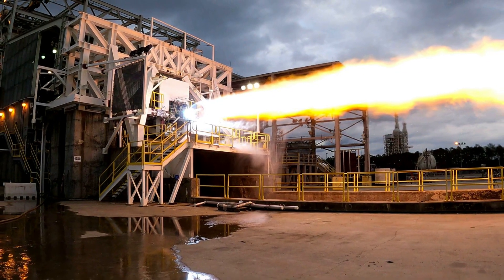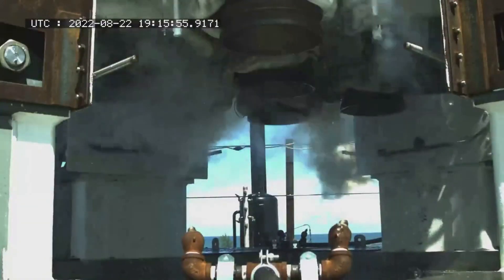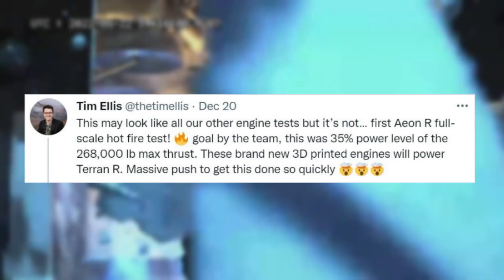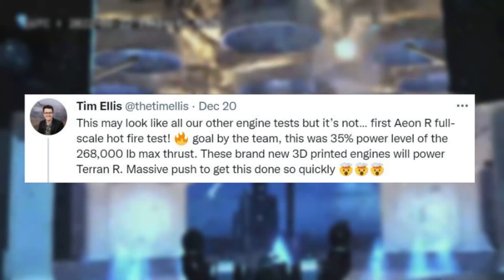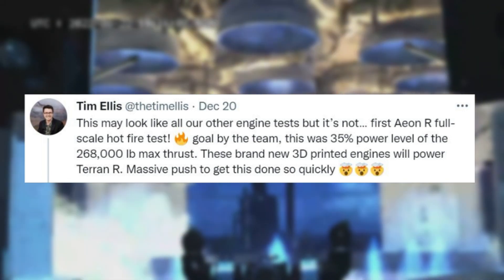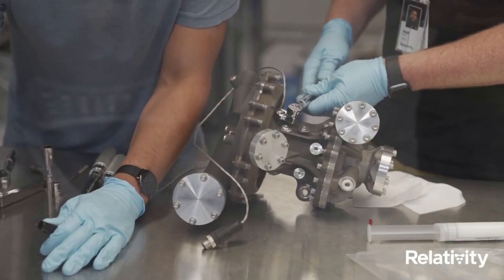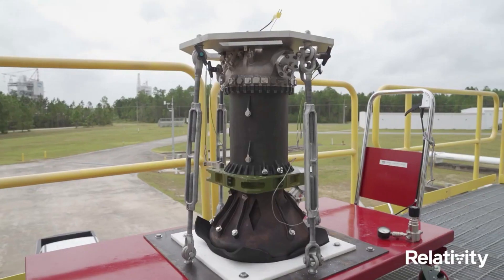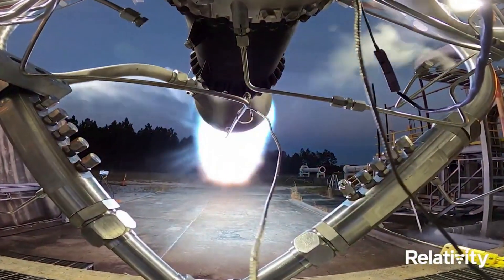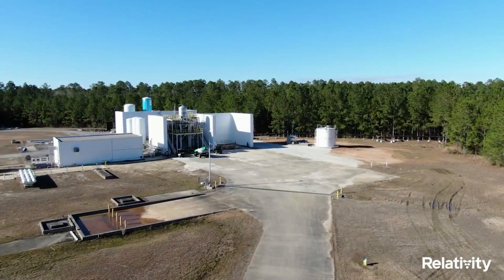This included images of the hot fire in progress. To put in perspective how fast they're developing and testing this engine, only 3 days before, he tweeted again pointing out: 'This may look like all our other engine tests, but it's not. First AonR full-scale hot fire test. This was 35% power level of the 268,000 pound maximum thrust. These brand new 3D printed engines will power Terran R. Massive push to get this done so quickly.' All of Relativity's engines — Aon1, AonR, and AonVac — are 3D printed. The point of this is to enhance mission reliability by reducing part count in engine combustion chambers, igniters, turbo pumps, reaction control thrusters, and vehicle pressurization systems.